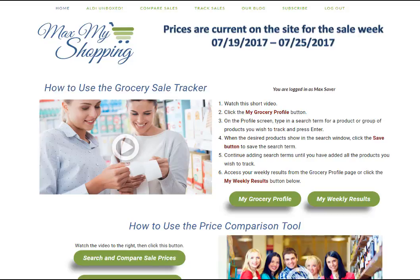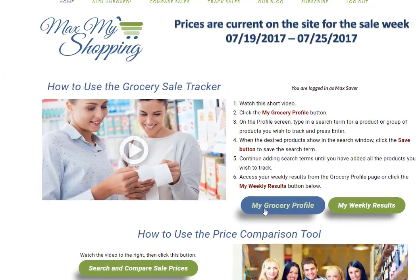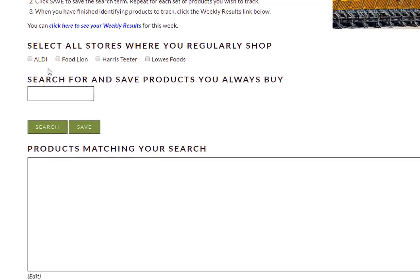After you've signed up and logged in, this is what your screen looks like and you get two buttons right here. One is My Grocery Profile and the other one is My Weekly Results. So first we're going to click on My Grocery Profile, and the first step is to select the stores where you regularly shop.